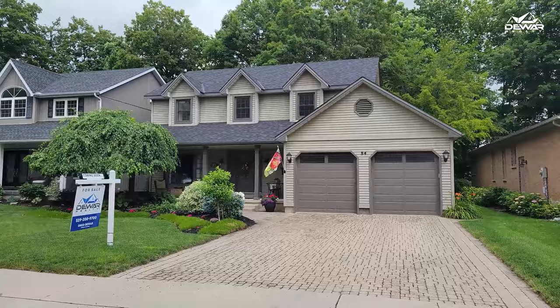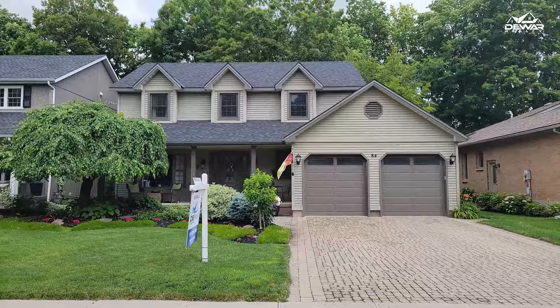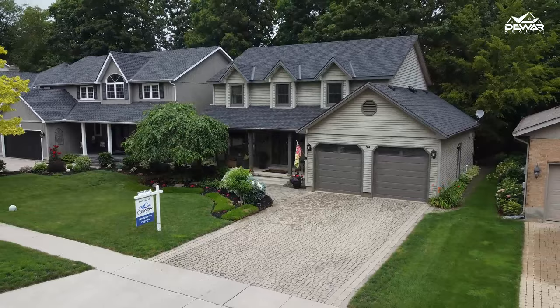The curb appeal. This is without a doubt one of the most picturesque homes on the street with its charming Cape Cod exterior, the cobblestone driveway, and its meticulously maintained gardens. It practically pulls you in to have a look inside.